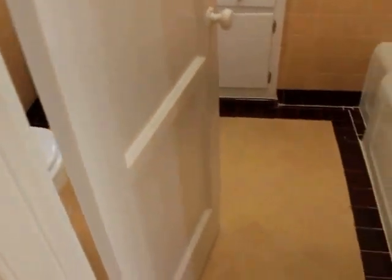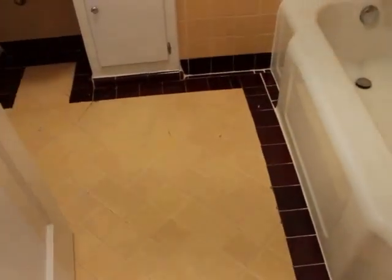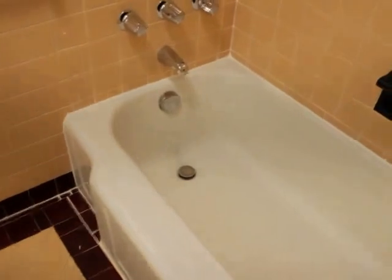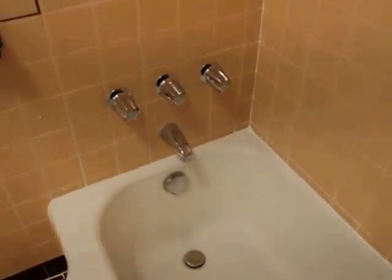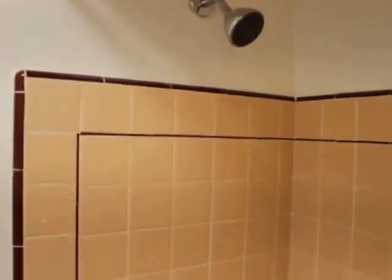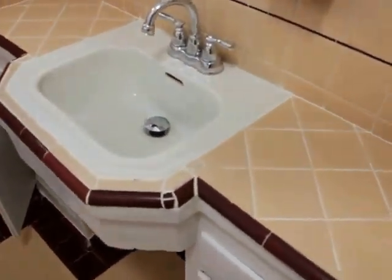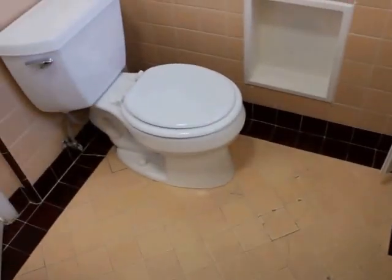Another closet. Check out the bathroom — sink, tub, brush shower. Cute little art deco space over here. Big bathroom, lots of space.